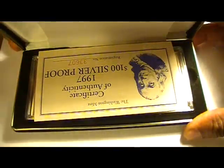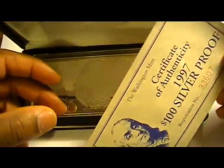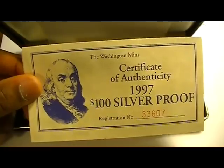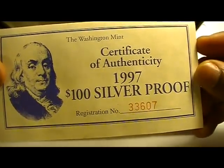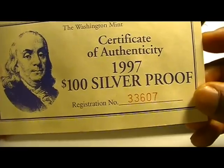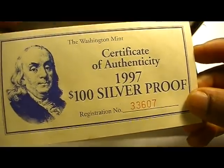So without further ado, this is what I purchased. This was from the Washington Mint, and this is a Certificate of Authenticity for the 1997 $100 Silver Proof. This is registration number 33607.